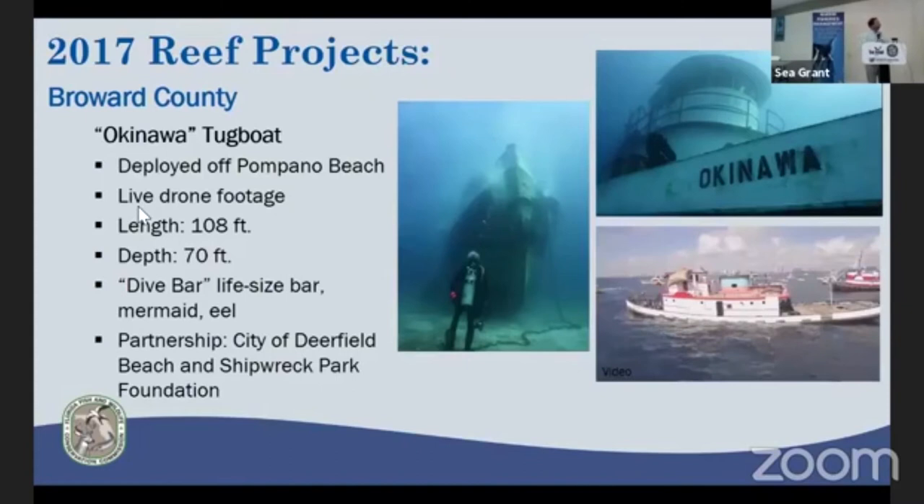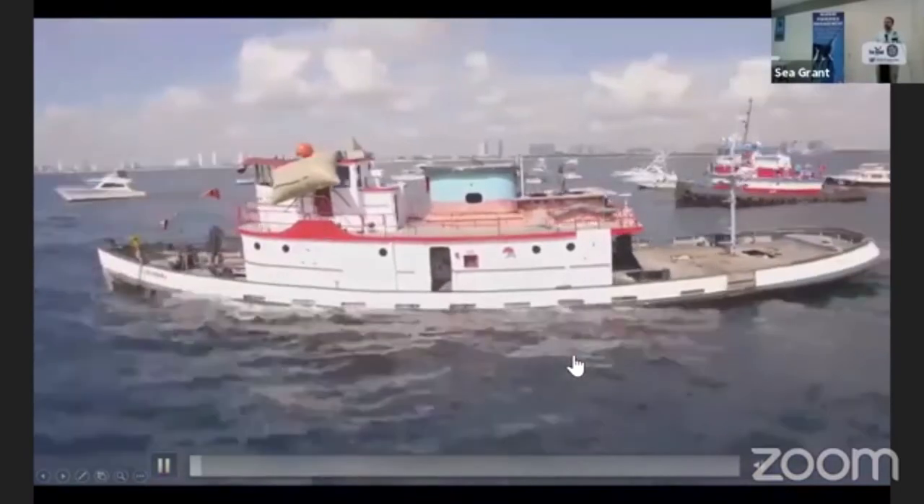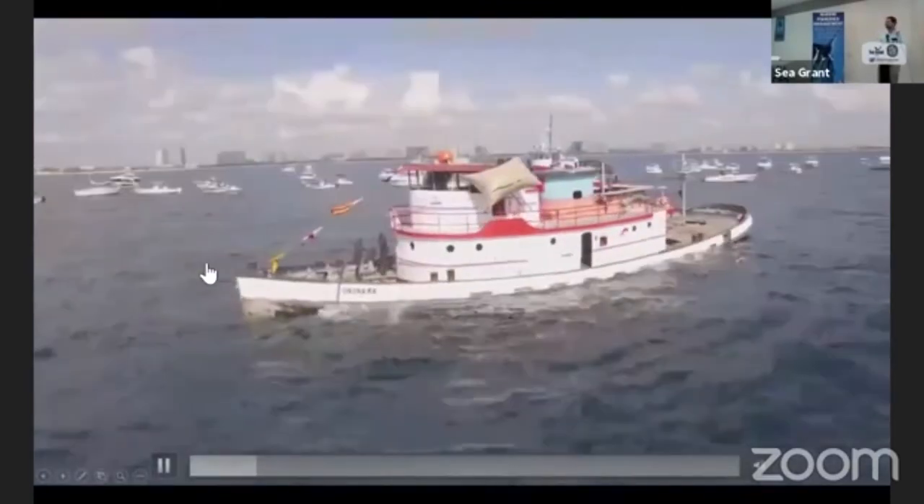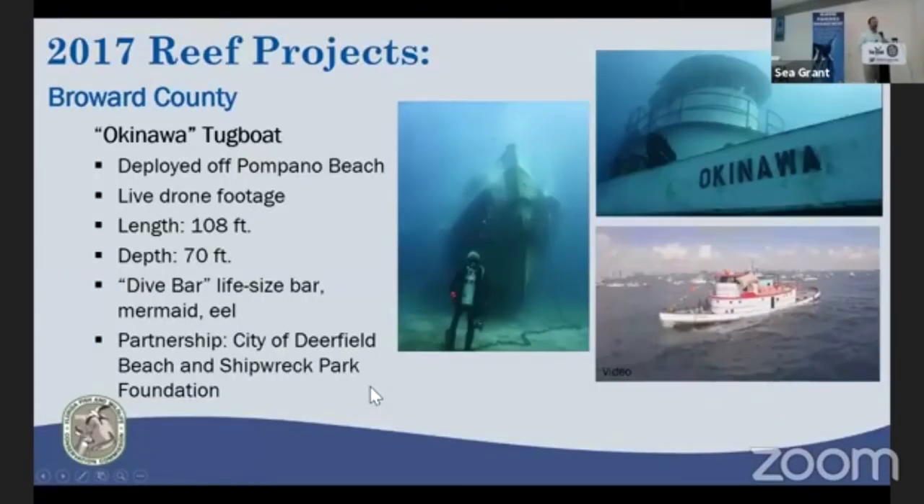The largest ship deployment during 2017 was the Okinawa tugboat deployed off Pompano Beach. There was some live drone footage, so I was able to watch the sinking from the comfort of my home in Tallahassee. They had lift bags on the bow to try to keep it upright during deployment, because their previous deployment — the Rapa Nui barge — had flipped upside down. They also added some artwork to the deck. It did end up upright and is a popular scuba dive destination.